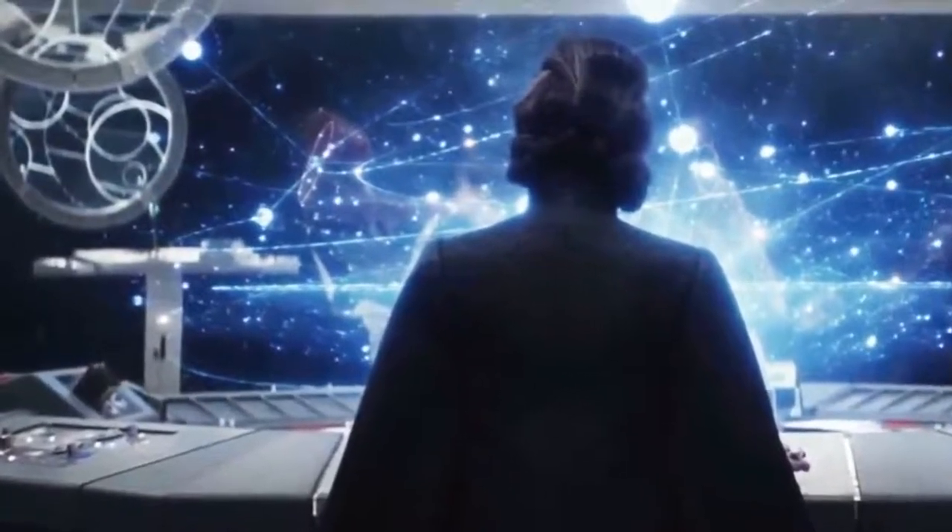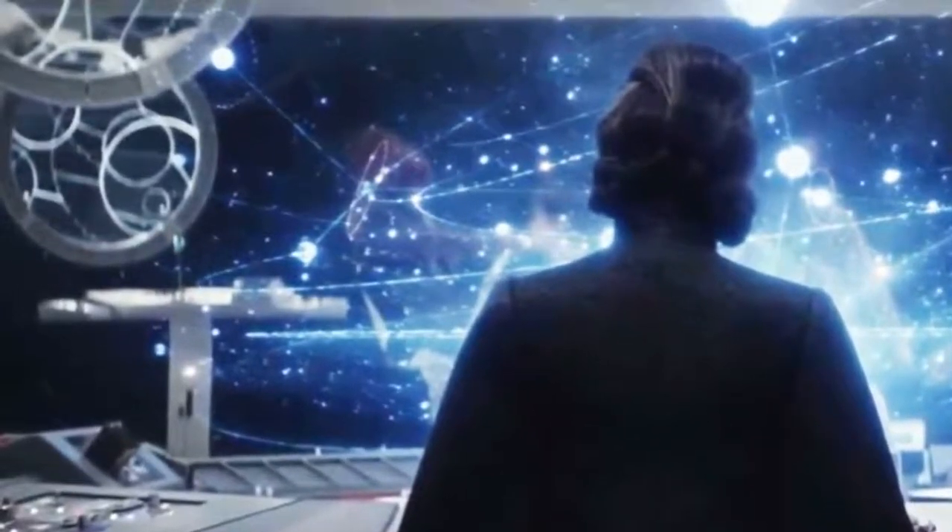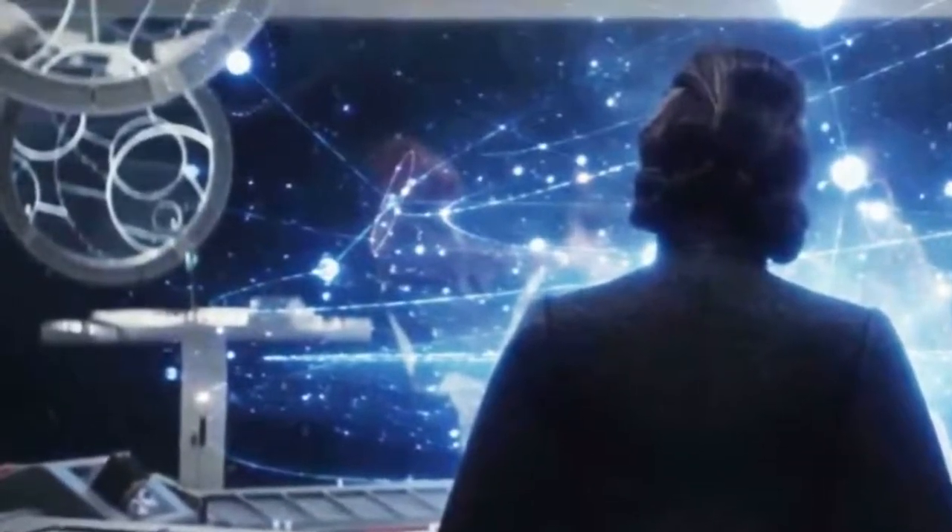There's an old Ralph McQuarrie image from the late 70s or early 80s of a Darth Vader throne room, said Heinrichs. It's almost like a depiction of hell — a throne with flames all around it. Though the previous film in the franchise, Rogue One: A Star Wars Story, used some of McQuarrie's concepts for Vader's castle on Mustafar, others were left out.